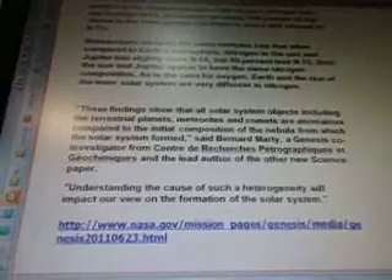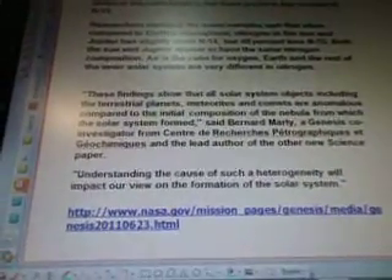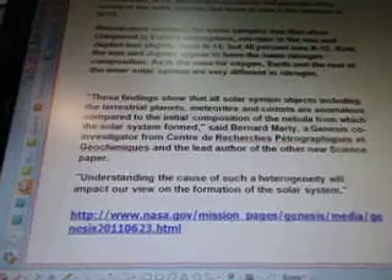These findings show that our solar system objects, including the terrestrial planets, meteorites, and comets, are anomalous compared to the initial composition of the nebula from which the solar system formed, said Bernard Marty, a Genesis co-investigator from Centre de Recherches Pétrographiques et Géochimiques, and the lead author of the new science paper. Understanding the cause of such a heterogeneity will impact our view on the formation of our solar system.